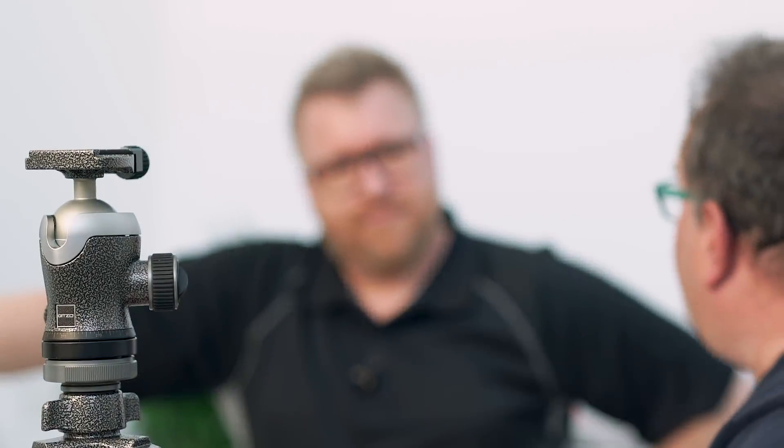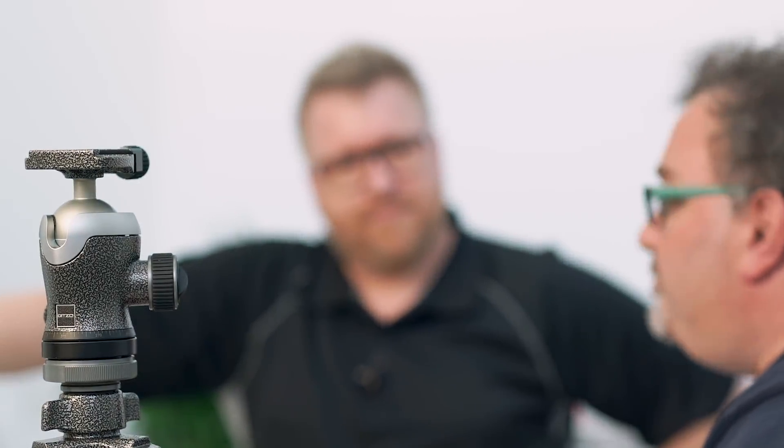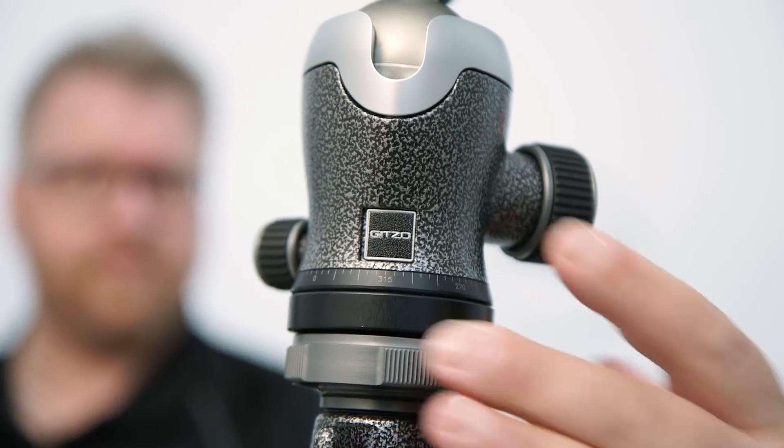Wat is naast de camera het belangrijkste van de uitrusting? Daar hoef ik niet lang over na te denken — voor mij is dat duidelijk het statief. Dat verbindt mij met de ondergrond. Ik vind dat je met een statief pas echt goed aankomt op je locatie. Zijn er nog technische aspecten waar we op moeten letten? Statieven hebben allemaal drie poten, maar waarom kies je specifiek voor Gitzo?